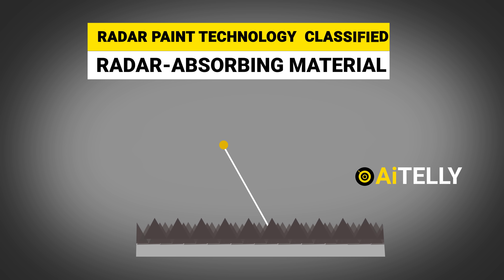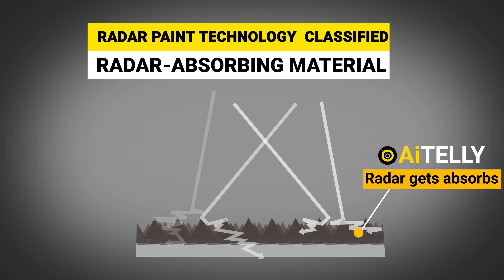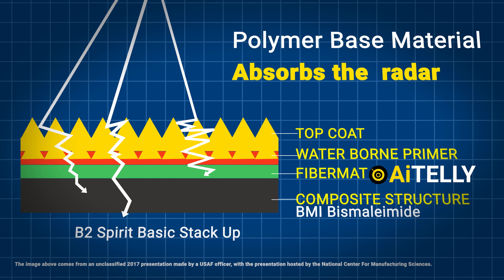Let's take a look at the $1 billion radar paint technology, which is still classified, but here's what we know from aviation experts. It involves the use of radar-absorbing material, also called RAM. RAM is a polymer-based material applied to the surface of stealth military aircraft like the F-22 Raptor and F-35 Lightning II.